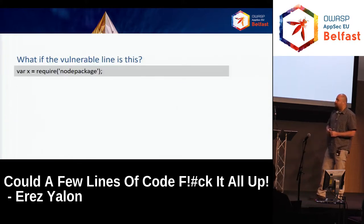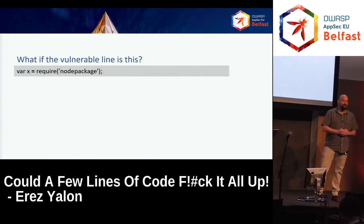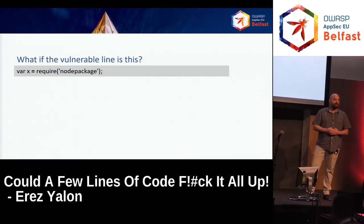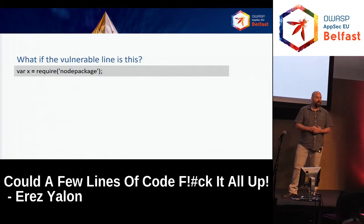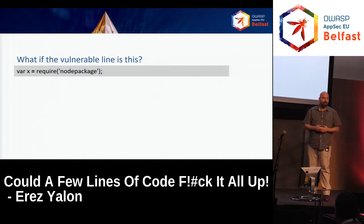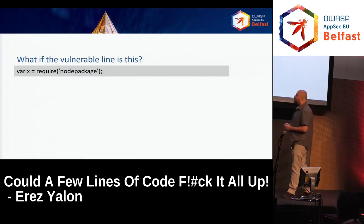We're always looking at our code, worried that something might go wrong. We write it carefully, educate our developers — security awareness, code reviews, security reviews, analyzing code, checking it. But what if the vulnerable line is the one that requires or imports a third-party open source package in Node? What kind of check or test will tell you that this line is problematic? What happens if this line is vulnerable?